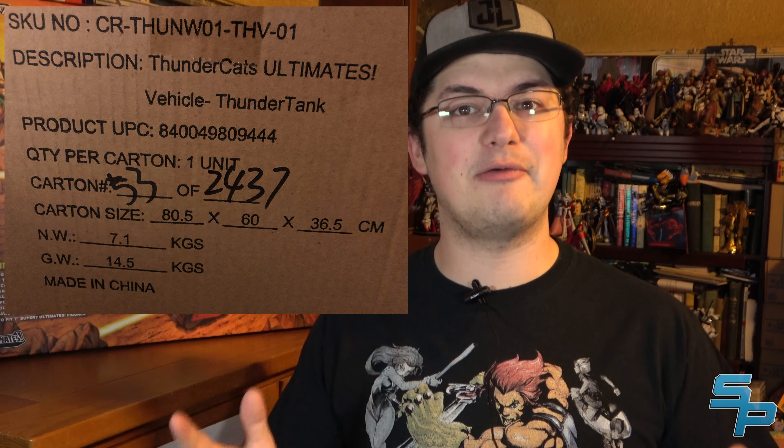We're going to go through every detail of the Thunder Tank, and I really intend to review this fully. Even though this is a limited item — there were only 2,437 produced, and I had carton number 53 — I don't know if you can still buy this anywhere. You'll probably have to go to resellers, because Super 7 sold this only through a pre-order window two years ago in February of 2021.